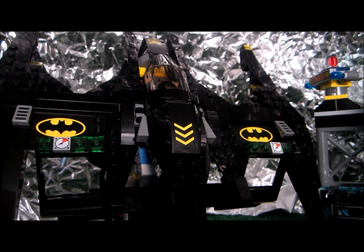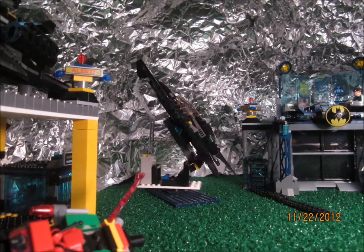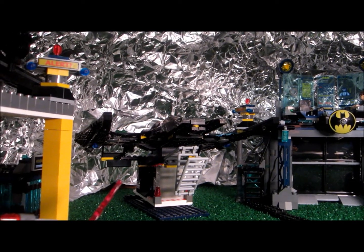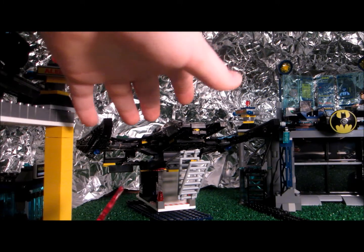The Batwing has a whole entire new stand. We'll show you how it works. Now all I have to do is wait for the giant hand to come — oh look, there it is.